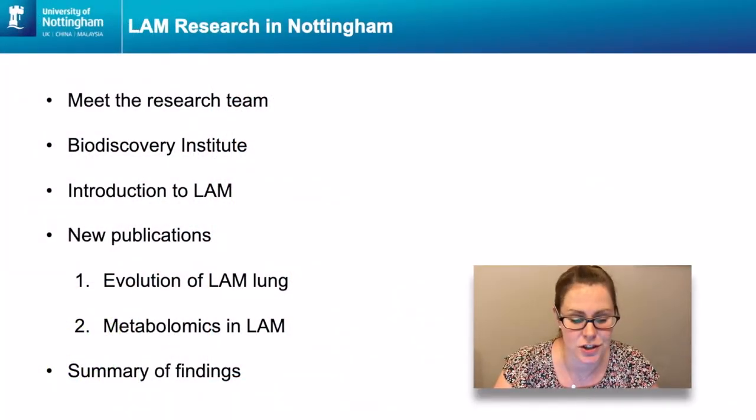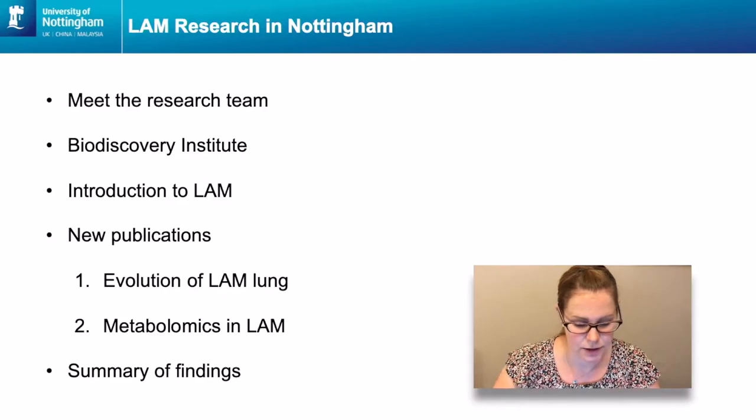Firstly I want to introduce you to the research team and then I'll go on to show you a few pictures of the new building that we've moved into, the Biodiscovery Institute. Then for any new patients out there I'm going to give a brief introduction to LAM. I'm going to go through some of the publications we've had published this year: firstly the evolution of the LAM lung, looking at pathology from diagnosis right through to end stage disease, and the second paper is metabolomics in LAM, where we've looked at metabolites in patients' blood. Finally I'll give a summary of the findings.